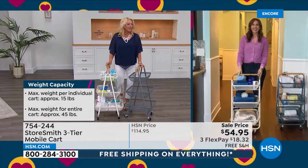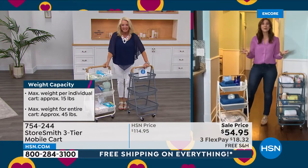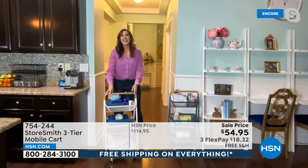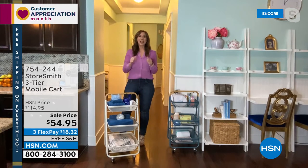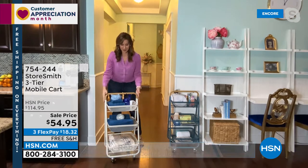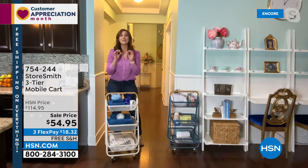Rebecca Woods is joining me to tell us all about this. It's pretty — how many times can you really say that about a cart? It's beautiful. I love that you pointed out just how well-built this is. This is galvanized steel, iron tubing, and fine iron mesh. It is strong, durable, and absolutely beautiful.